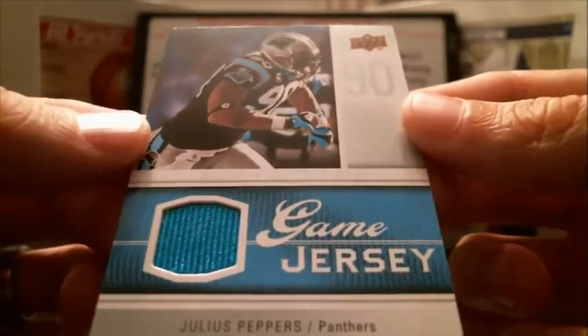Next, we've got Julius Peppers game jersey for the Panthers.